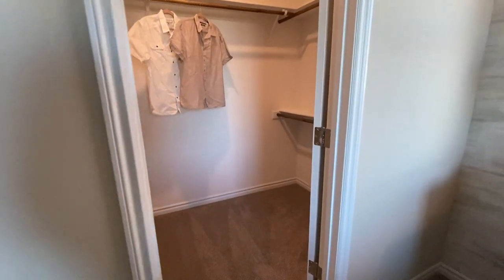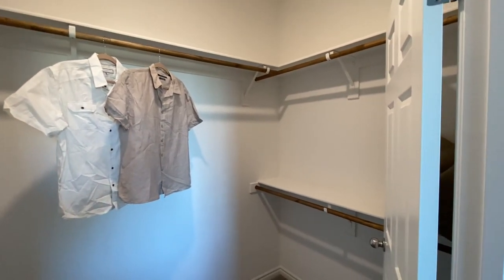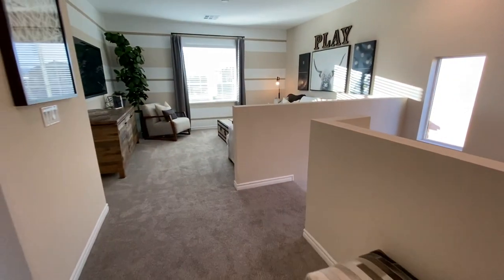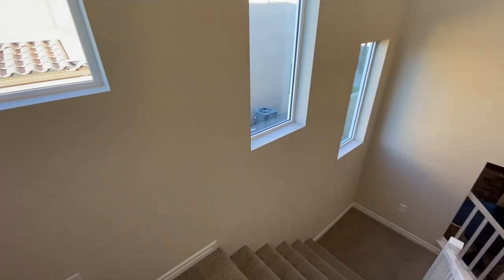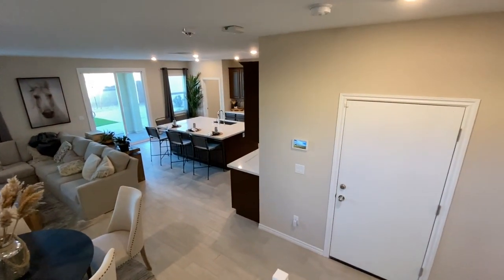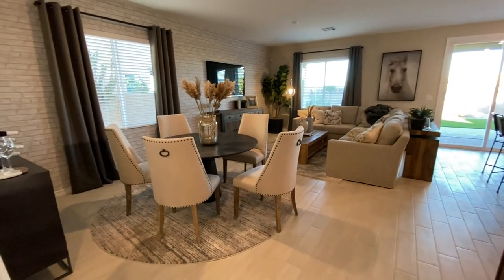Before we head down, I forgot to show this second closet — it's probably a third of the size of the other one, but still, there is a lot of closet space. Now, if you have any questions about any of these homes — new builds, resales, anything in between, or how the market is in the Vegas and Henderson region — feel free to reach out to me. All of my info is down in the description below. And if you can hit that like button, it really does help — this channel has been absolutely exploding.